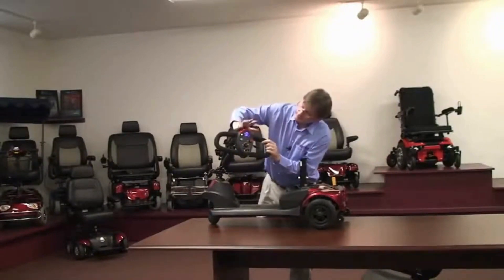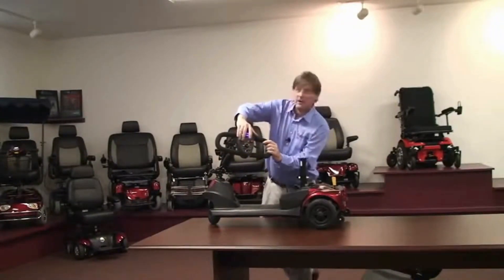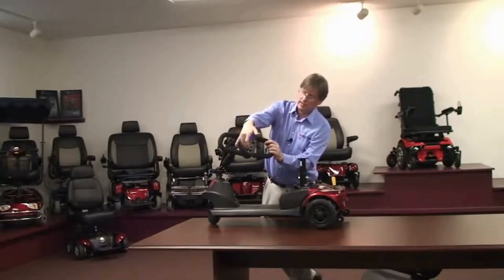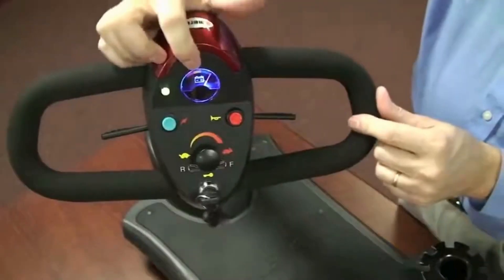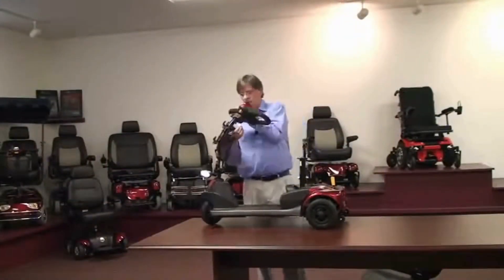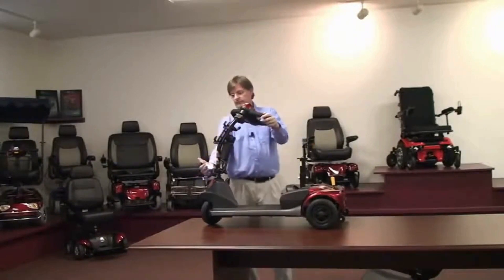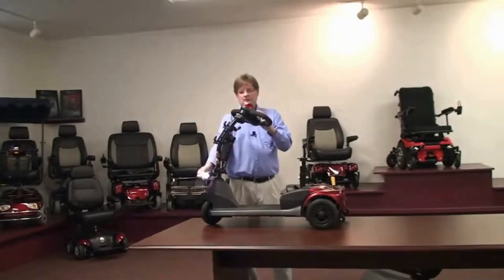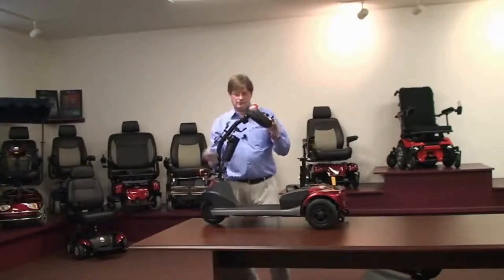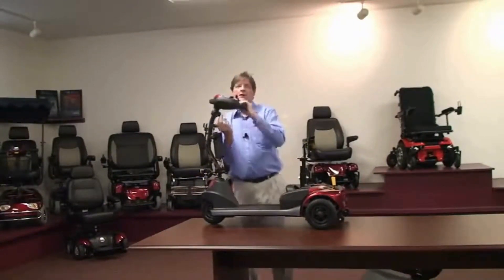The tiller itself has a headlight, horn, speed control, and switch. It also has a battery indicator so you can tell when it's time to come back. The LED light itself can be adjusted and turned on and off, with very little battery use.